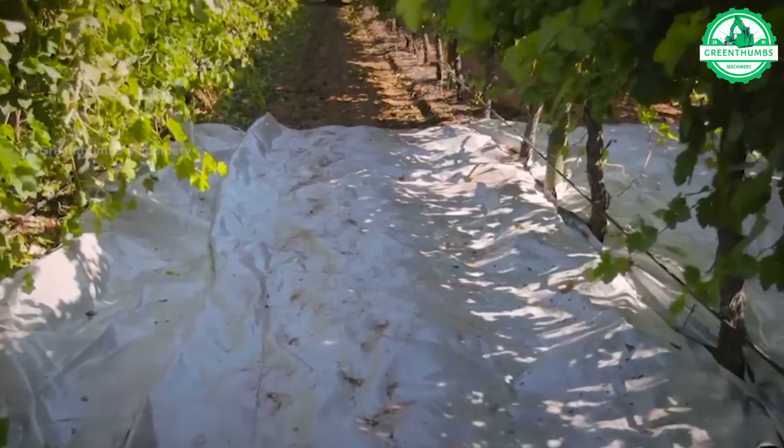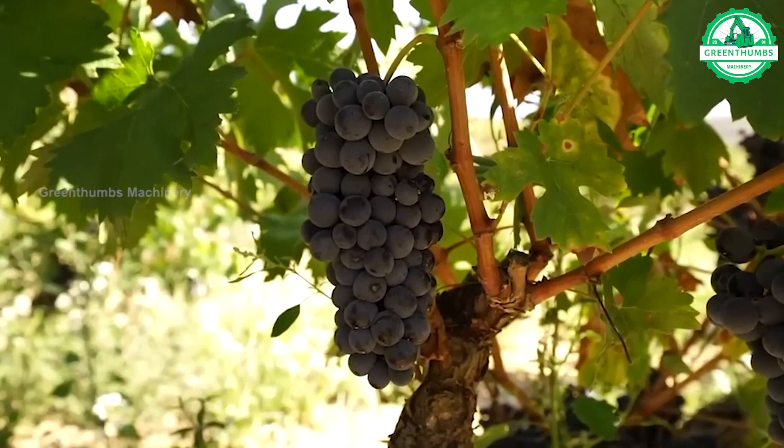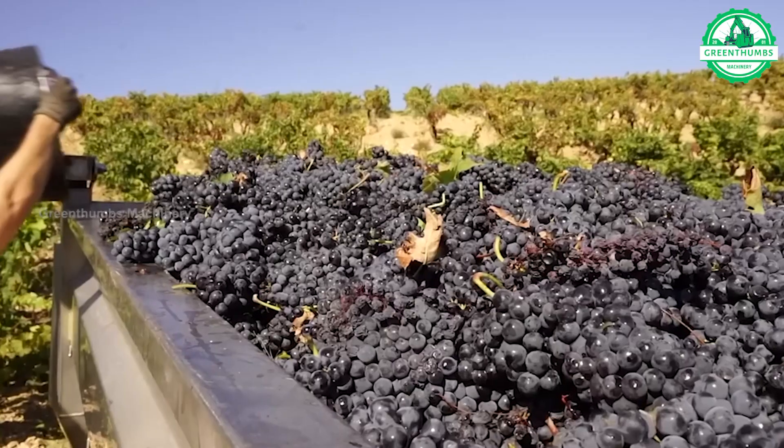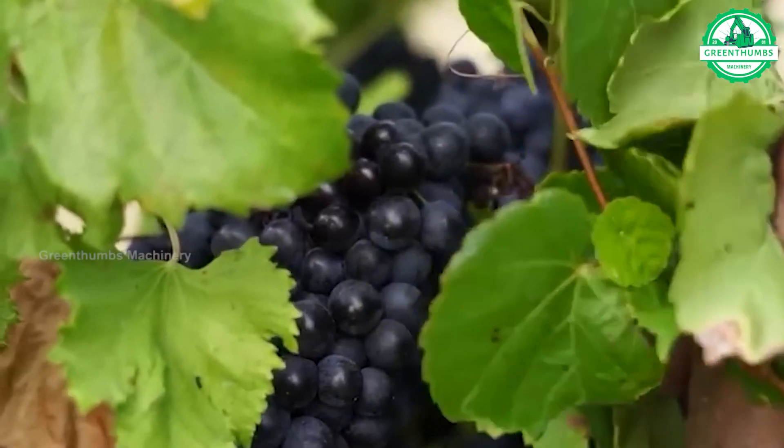Growing grapes, harvesting, and making wine at the winery involves several steps: tending to the vineyard, harvesting grapes at the right time, processing grapes to extract juice, fermentation and aging, distillation, storage, and finally bottling and distribution.